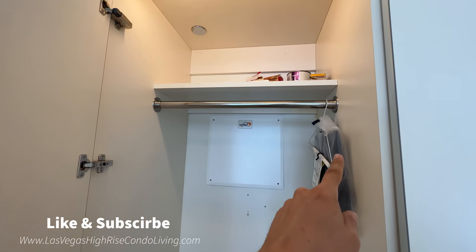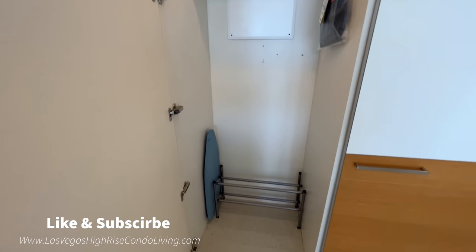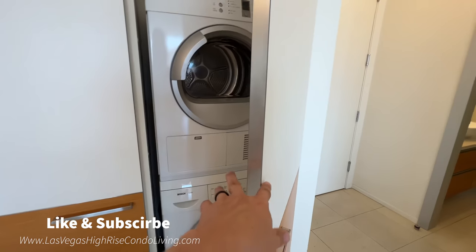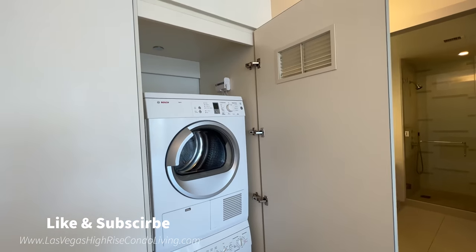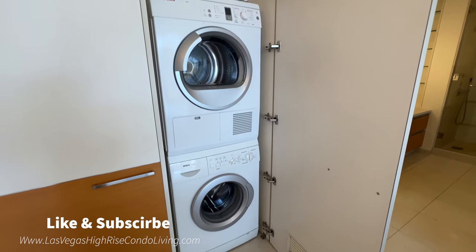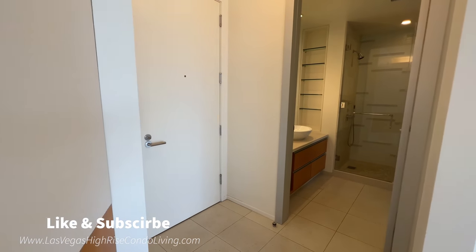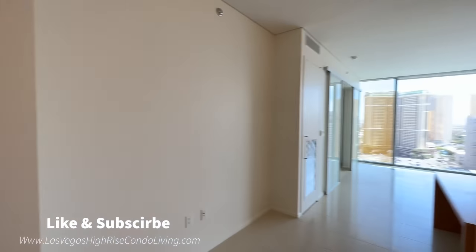You do have your closet in the bedroom, but you also have an extra closet out here — like a coat closet, but a lot of people use it for their clothes as an extension of their primary closet. In the high-rise condos here in Las Vegas, you get very minimal storage, if I can be honest. So any storage you can get is very useful with day-to-day living. And if it's your vacation home, then of course not too much of a problem.